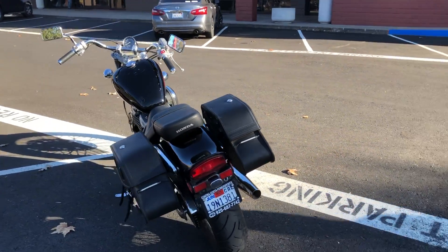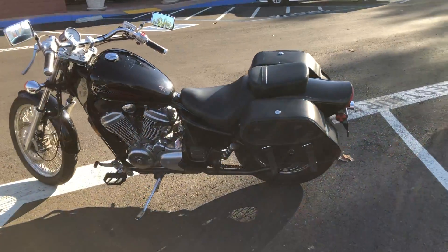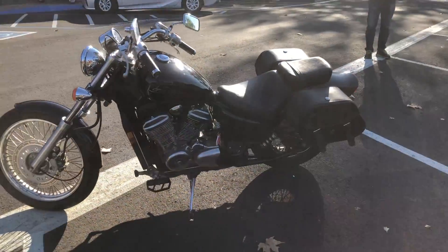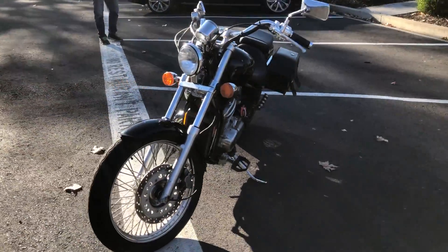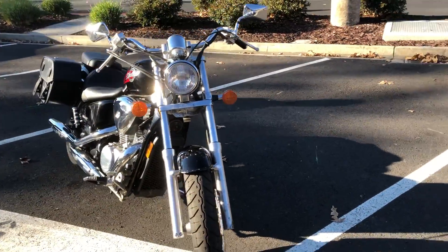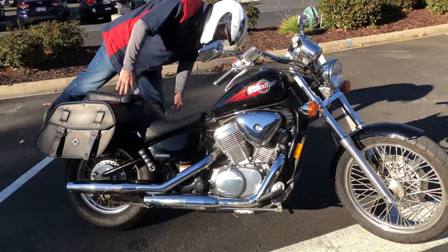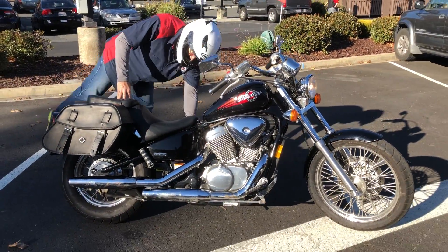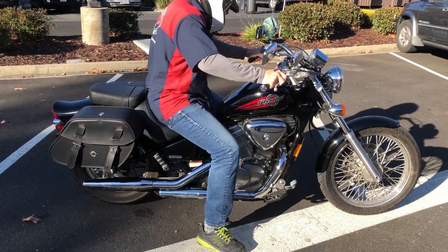Only 9,900 miles on this awesome VLX 600. Come on by and make your lightweight cruiser dreams come true for just $34.99. Check us out on the web at www.contracostaps.com, where at any given time we have 30 to 40 beautiful, clean used bikes in stock.